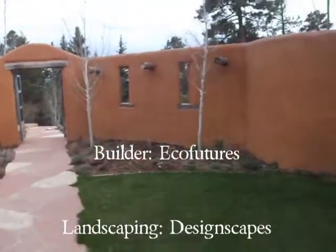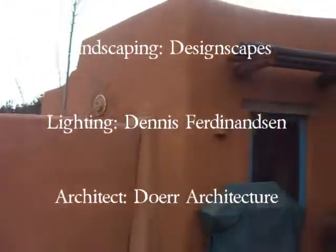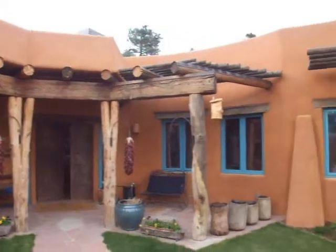The Moore House is proof that you do not have to sacrifice beauty or comfort to live sustainably. To learn more about green building and Doerr Architecture, visit buildsustainably.com.